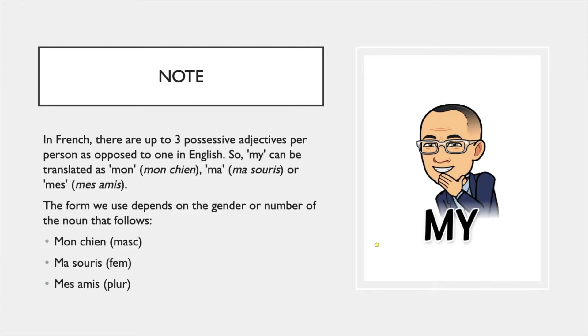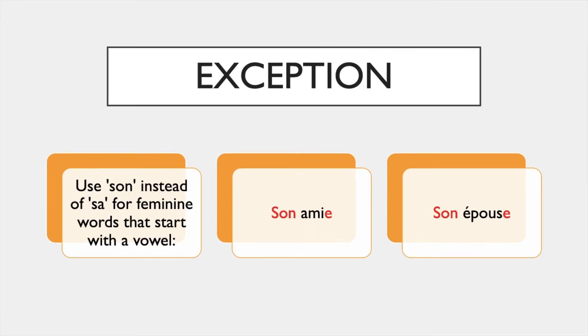Now there's one exception to what I have just explained. We use 'son' instead of 'sa' for feminine words that start with a vowel — the same applies to 'mon' and 'ton'. So we say 'son ami' or 'son épouse'. We wouldn't say 'sa ami' or 'sa épouse', even though the word that follows is feminine.